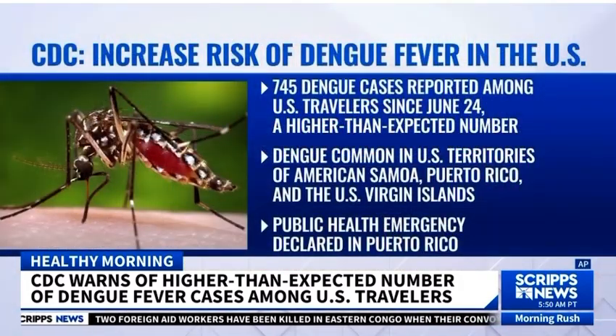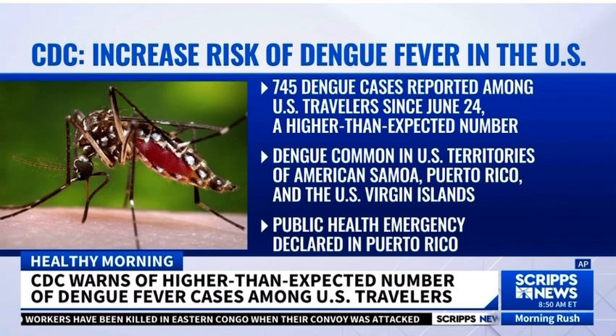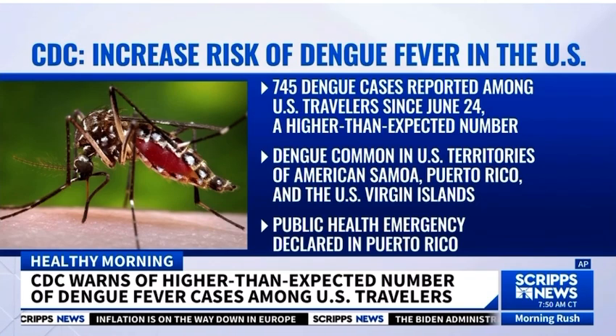Let's talk numbers. So far this year, 745 cases of dengue have been identified among US travelers since June 24th, which the CDC says is a higher-than-expected number. In Puerto Rico, officials have declared it a public health emergency. So why is this virus more prominent in some areas and not others?